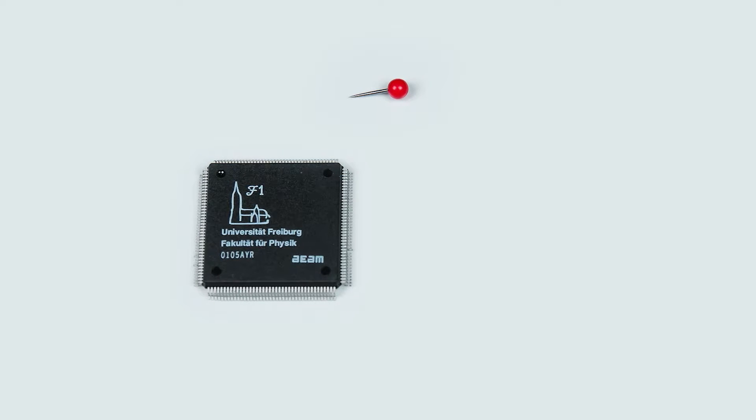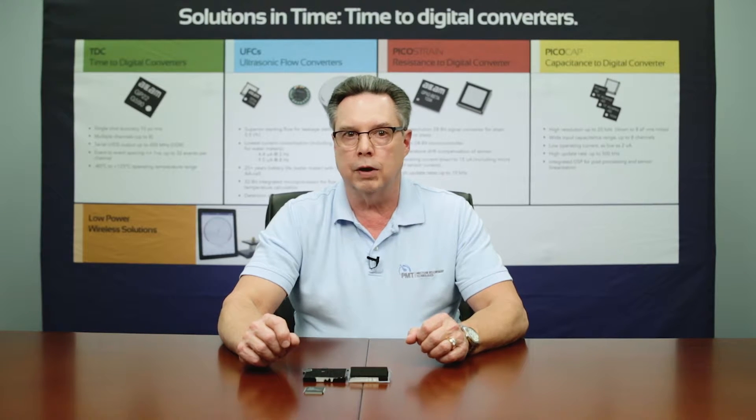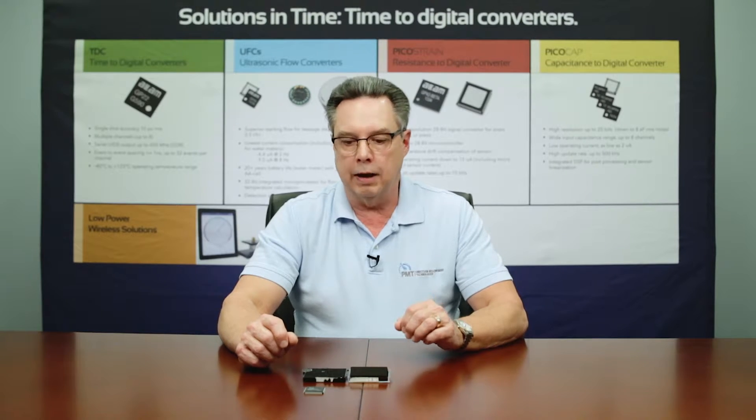Prior to that, the time-to-digital converter was a single-board solution that was very large, current-hungry, and expensive. This 8-channel, 120-picosecond device was really a quantum leap forward in its day.